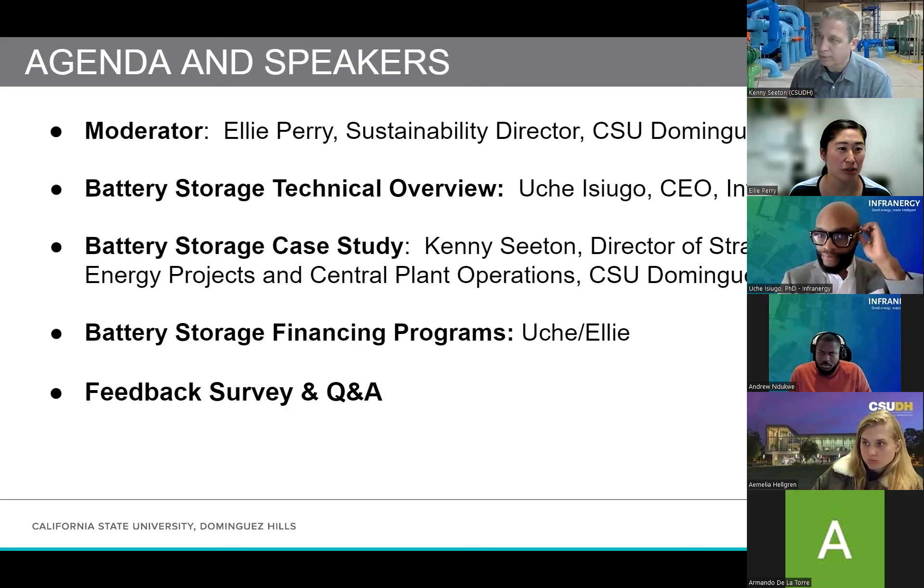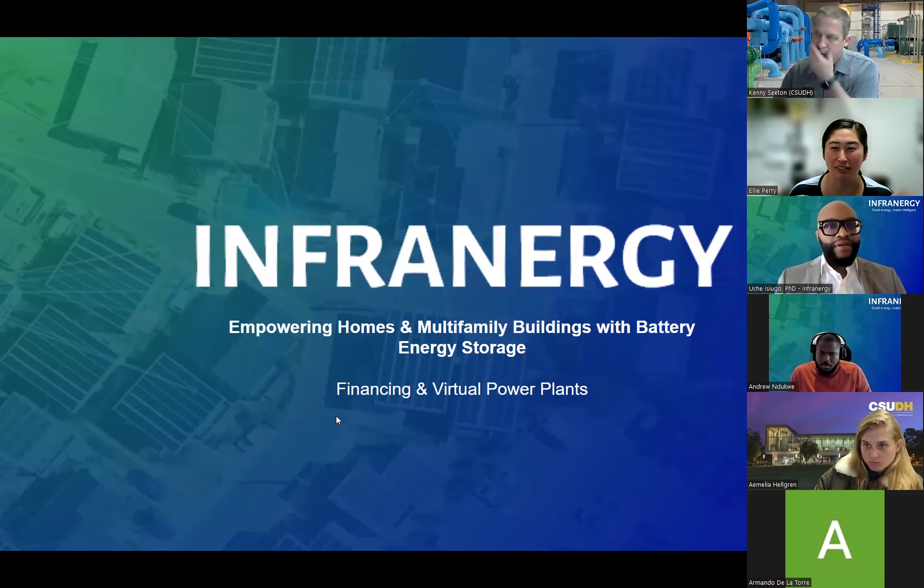You're also welcome to throw questions up in the chat and the Q&A bar and we'll get to those at the end. We'll also be launching our feedback survey during Q&A, so you'll be able to do both simultaneously. Uche, feel free to just tell me when you're ready to progress to the next slide.